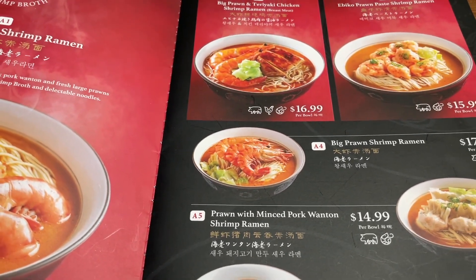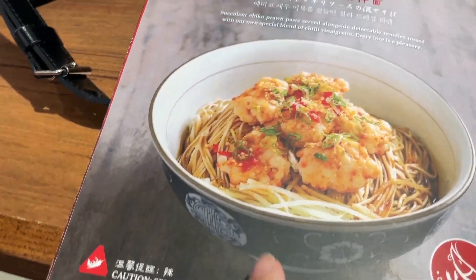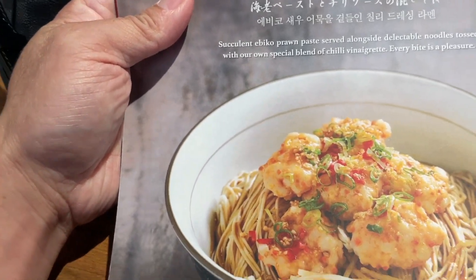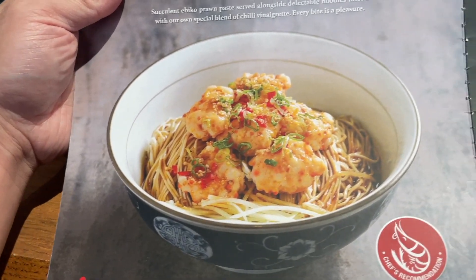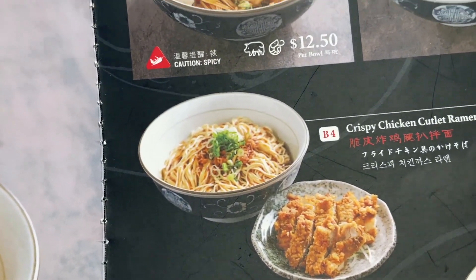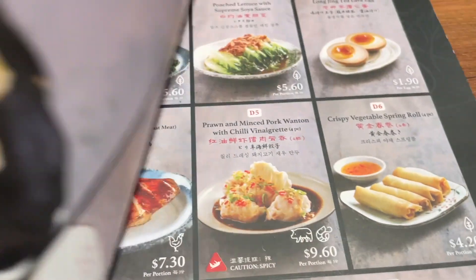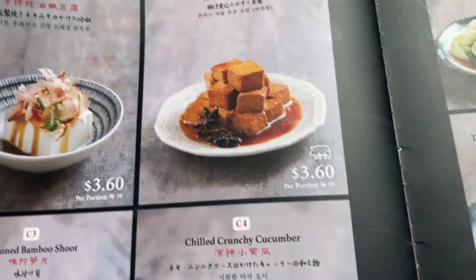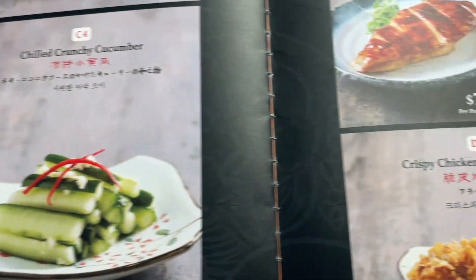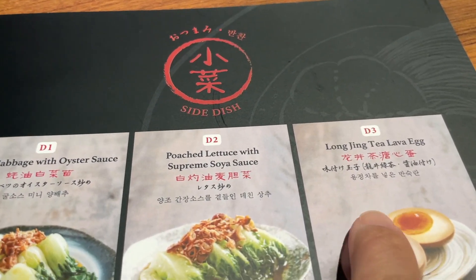The prices are a little on the higher end, but this is the one I ordered. I also have a crispy chicken ramen on the side — that's a really good deal at only $10.50. There are also à la carte options where you can order tofu, bamboo shoots, cucumber, fried chicken, and there's a hanshin tea lava egg.